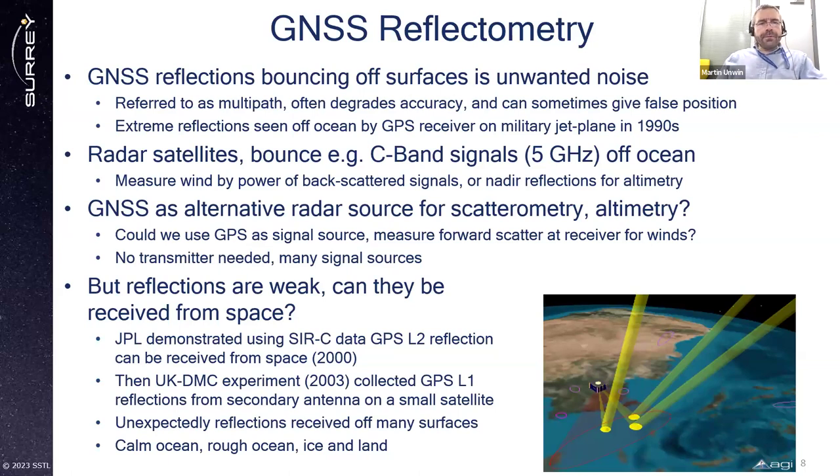Radar satellites designed for the job often use signals around 5 gigahertz C-band, bouncing signals off the ocean to measure wind by the power of backscattered signals, or nadir reflections for altimetry. GNSS was investigated as an alternative radar source for scatterometry and altimetry, originally over the ocean. Could we use GPS signals as a signal source and measure a forward scatter receiver for winds? The great thing is you don't need a transmitter on your satellite — the signal's already there. You're using signals of opportunity, and there are many signal sources, so it can be done with just a modified GNSS receiver on a small satellite.